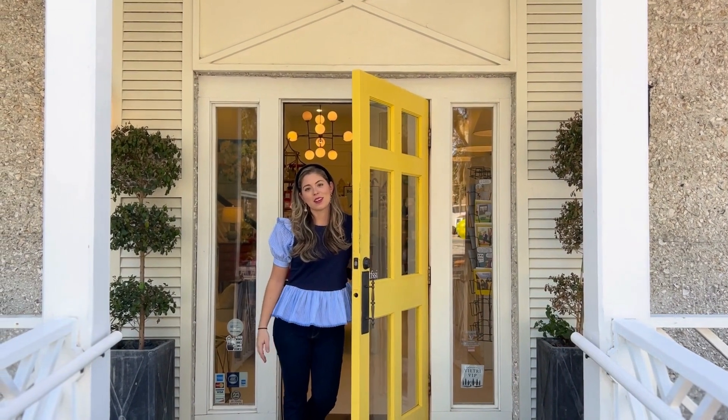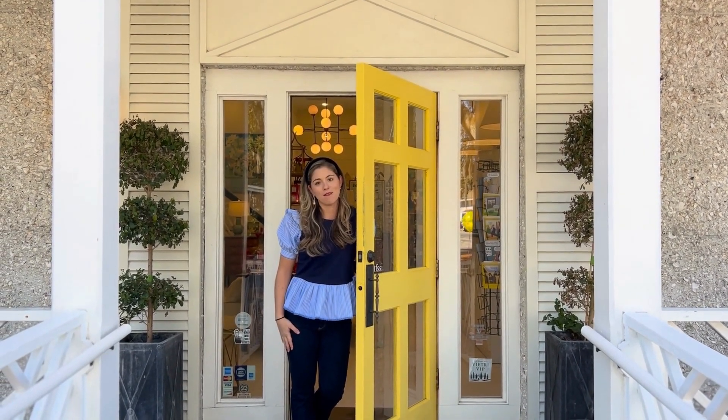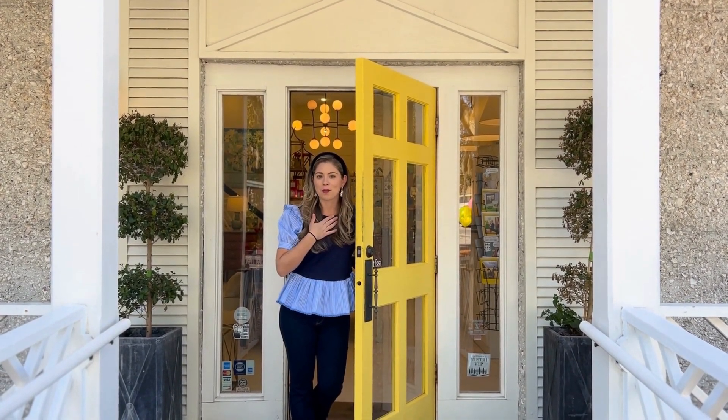Hey guys, welcome to Behind the Yellow Door. This week Marty is on vacation, so I will be showing you some of my favorite things. Come on in!